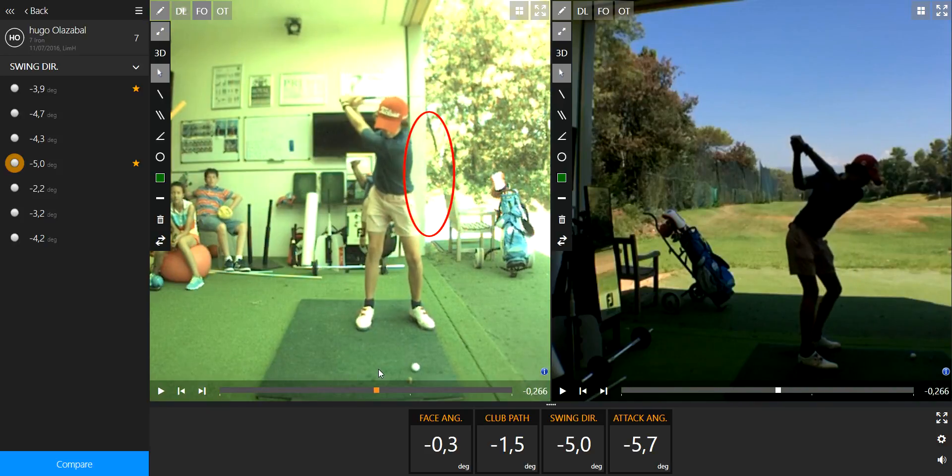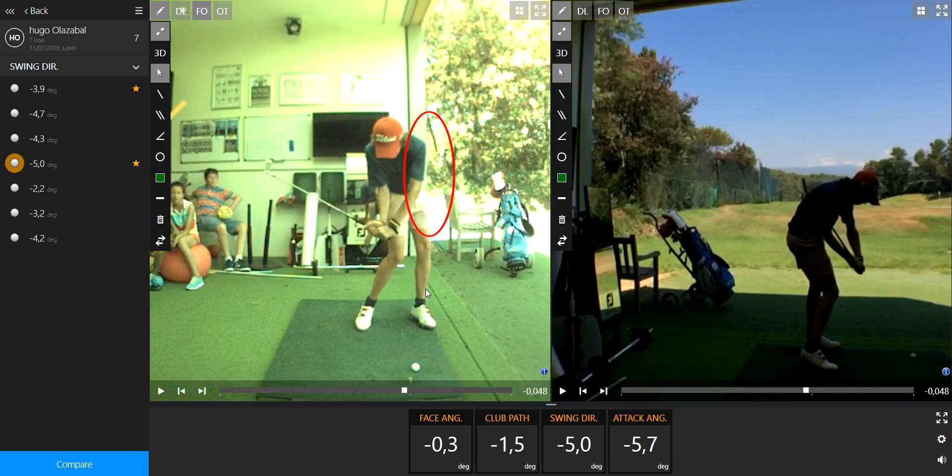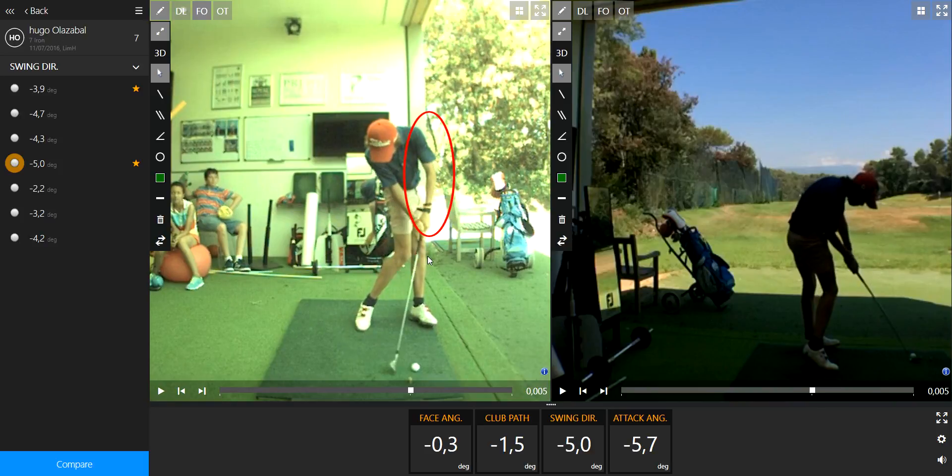So on this ball we can see right here we have a chicken wing right there. You have a lot of lag, this is a big source of power which is very good, and this chicken wing could be a source of inaccuracy.